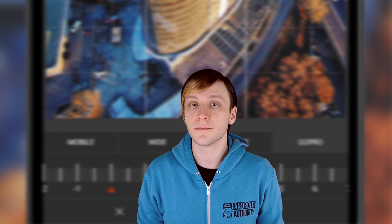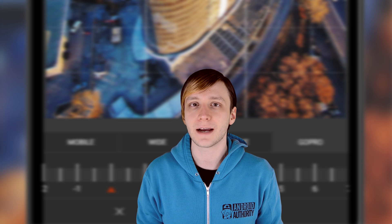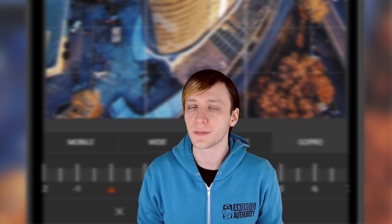Hello again, ladies and gentlemen, I'm Joe Hindi, the Android Authority App Guy. We're nearing the end of January of 2016, which means it's time to round up the best applications from the last month.